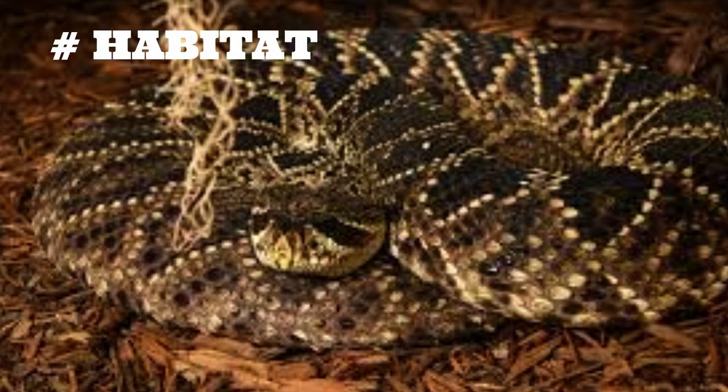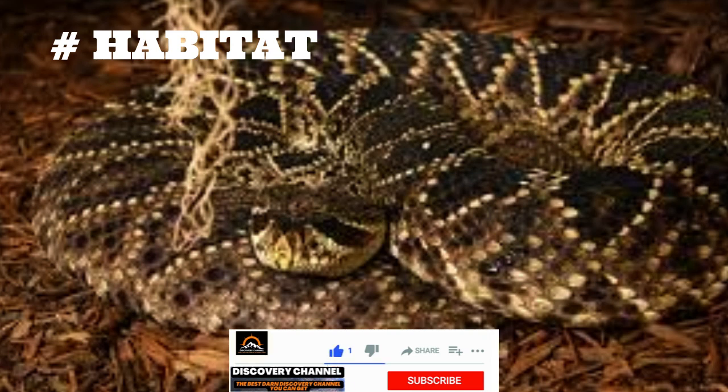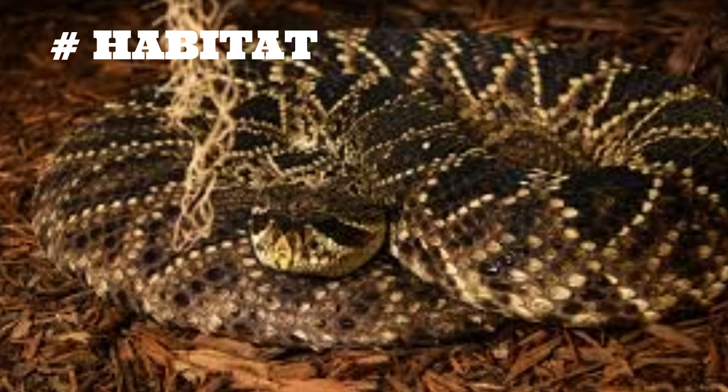Habitat. The eastern diamondback rattlesnake is found throughout the southeastern United States, ranging from North Carolina to Florida and west to Louisiana. Its preferred habitat is pine flatwoods, coastal scrub, and palmetto forests. These snakes can also be found in dry pine forests and sandhill habitats, as well as in more developed areas such as agricultural fields and residential neighborhoods.